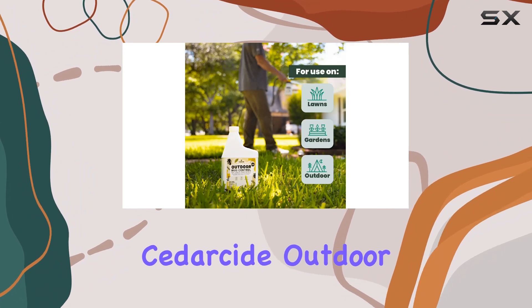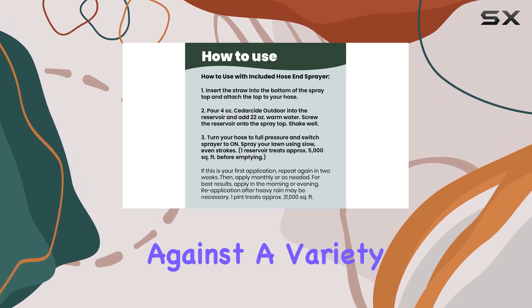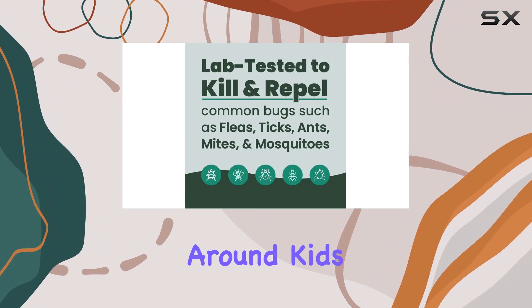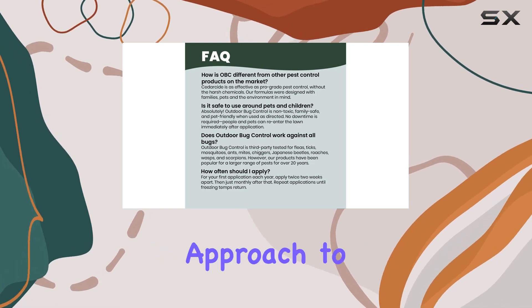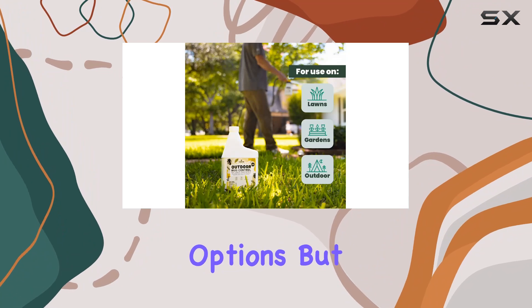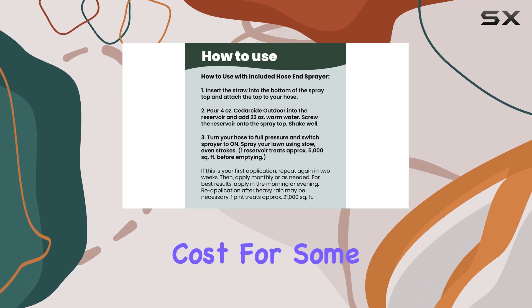Overall, Cedarside Outdoor Bug Spray is a decent natural alternative to chemical-laden insecticides. It's effective against a variety of pests, smells great, and is safe for use around kids and pets. While it's not a miracle cure, it's a solid option for those seeking a more natural approach to pest control. The price point is a bit higher than some other options, but the large coverage area and the peace of mind that comes with using a natural product might justify the cost for some.